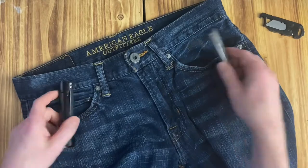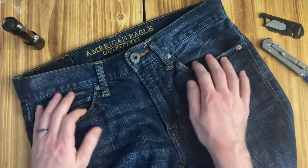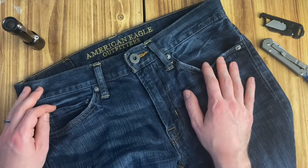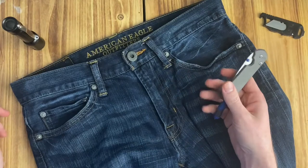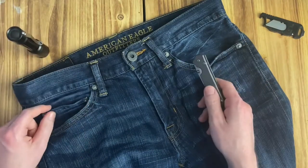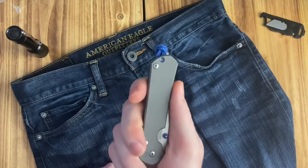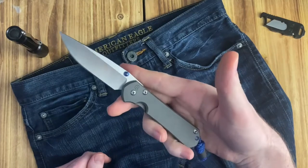Anyway, I get these jeans, my wife approves, I like them. They're not something I wear around the house for fun, but whatever. We were going out the other night and I was taking the Sebenza - I don't remember which light it was but whatever.